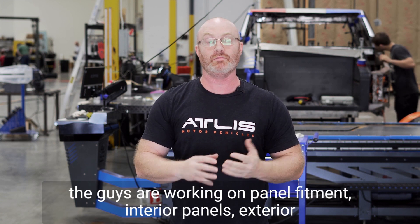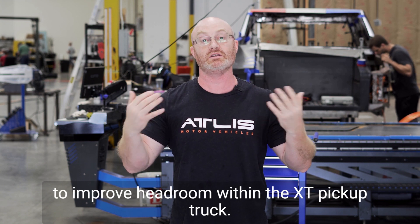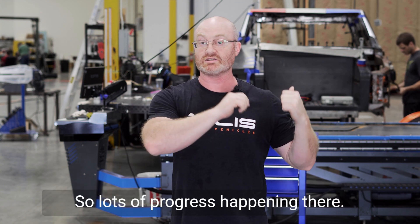Behind me, the guys are working on panel fitment — interior panels, exterior panels. They're also making some adjustments to the seats to improve headroom within the XT pickup truck.